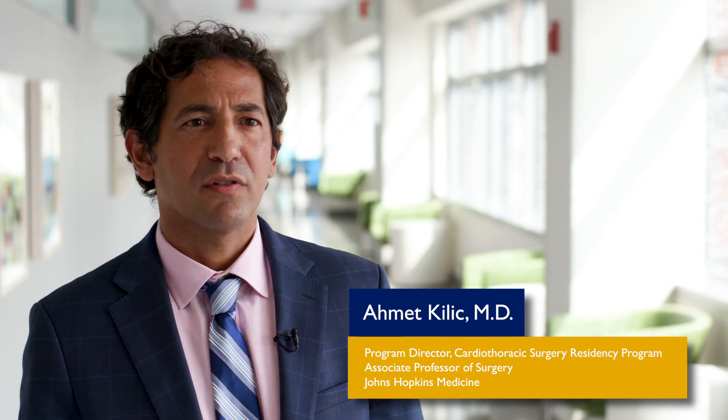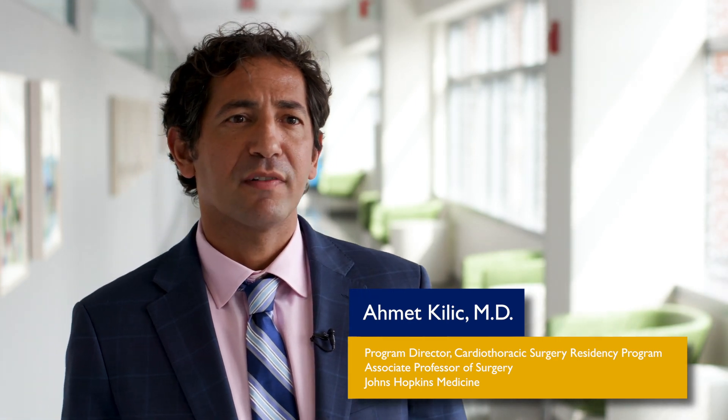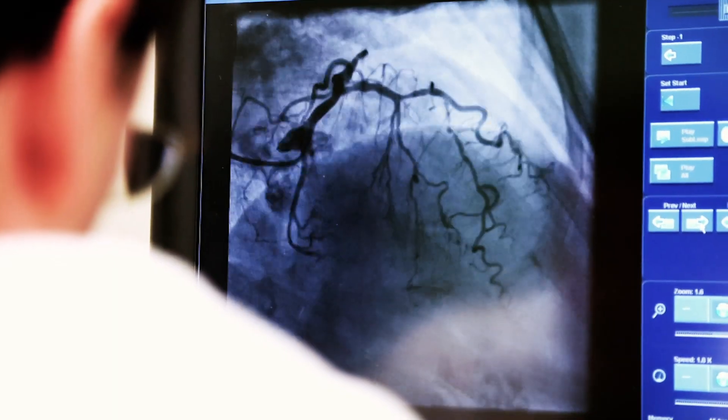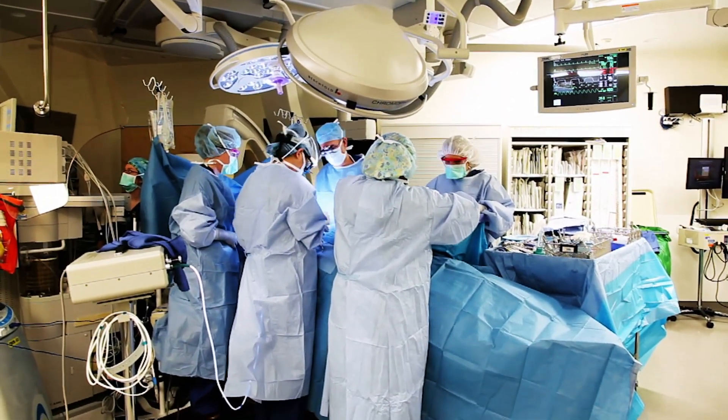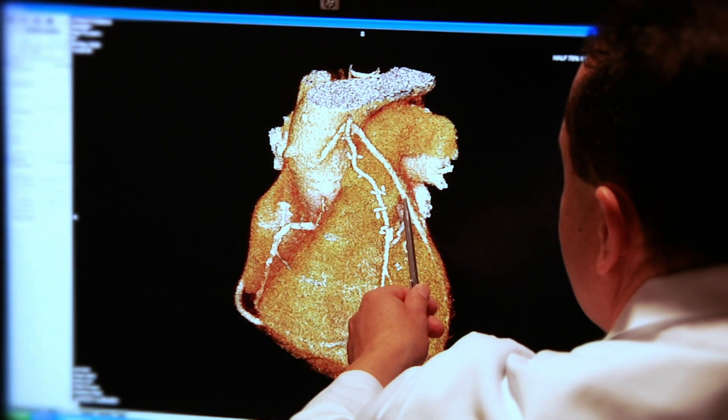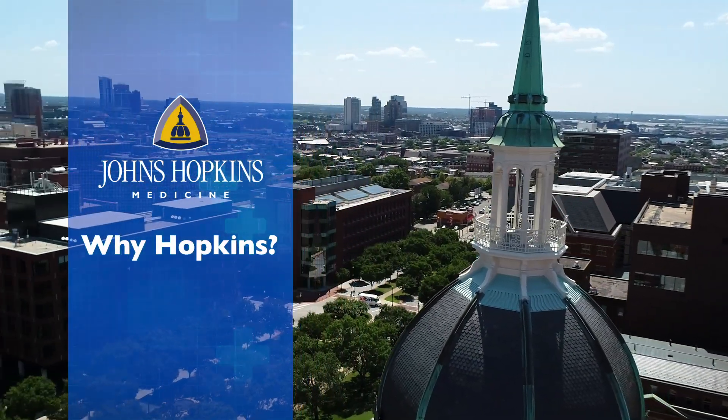The Johns Hopkins cardiothoracic surgery residency program has been around for over 70 years. We have the history of what many say was the beginning of cardiac surgery here. Historically, the program has been a traditional program — a three-year program that teaches the trainee foundations in cardiac, thoracic, and congenital heart surgery. This is an outstanding training program. We're really creating the next generation of cardiothoracic surgeons, and we pride ourselves on training the best and brightest residents. Our goal is to give everyone the tools necessary to be successful and to stay at the cutting edge of cardiothoracic surgery.